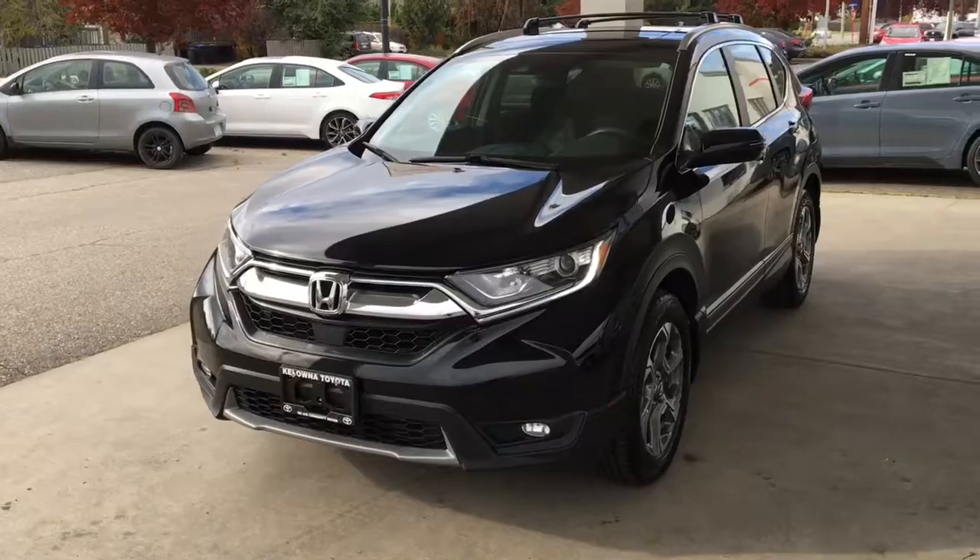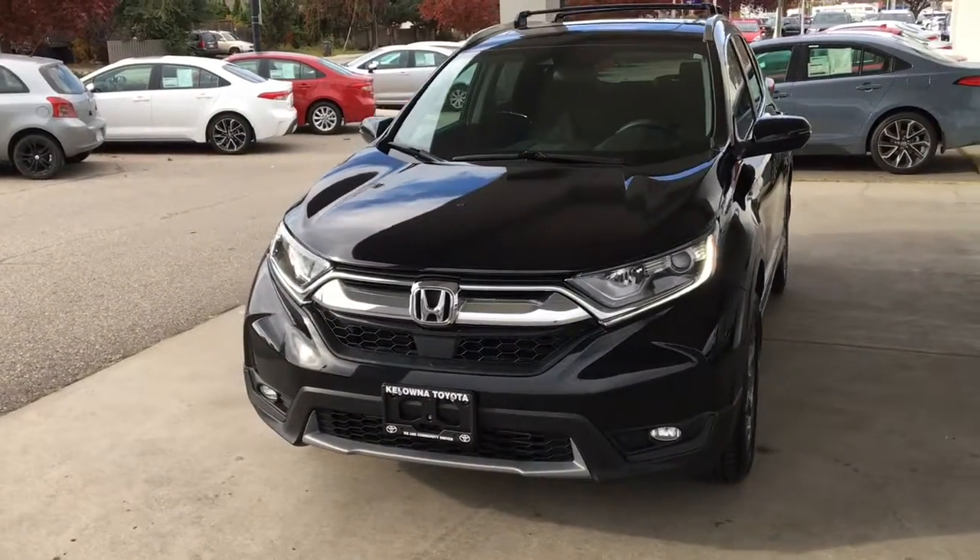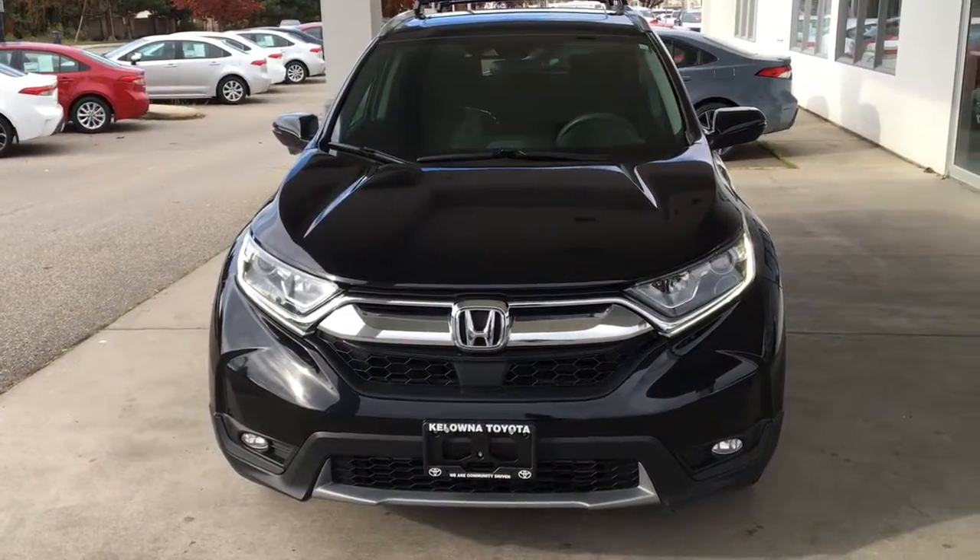From the driver's side, the CR-V looks sporty and upscale with a chrome grille surround, factory roof racks, fog lights, and projector beam headlights.